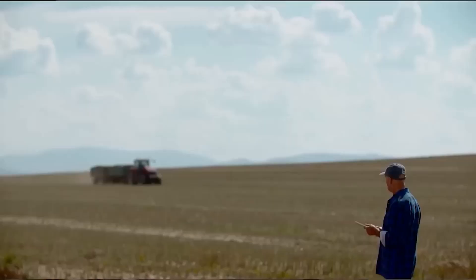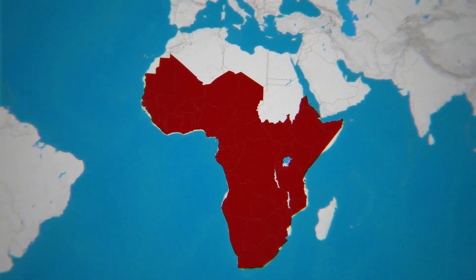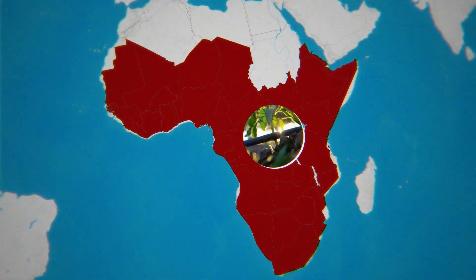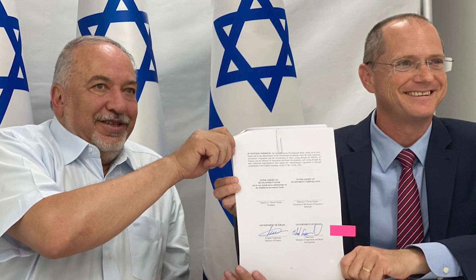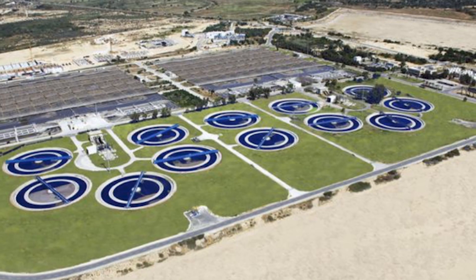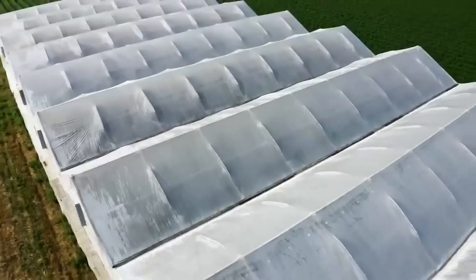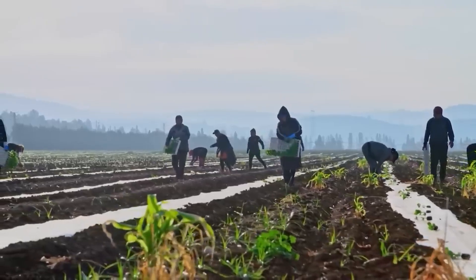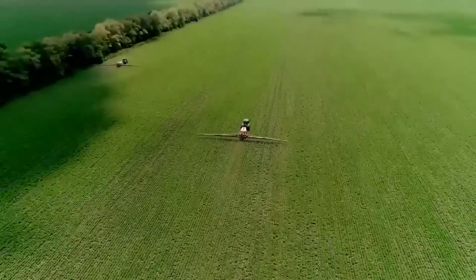What's most impressive about Israel's agricultural success is how it has shared its innovations with the world. In sub-Saharan Africa, Israeli technologies like drip irrigation have transformed arid lands, helping millions of farmers combat the effects of climate change. In Latin America, Israel has partnered with local governments to boost food security in rural areas, dramatically increasing crop yields and conserving precious water resources. From Asia to the Middle East, Israeli expertise is helping countries overcome water scarcity, with farmers implementing sustainable agricultural practices to ensure long-term resilience.